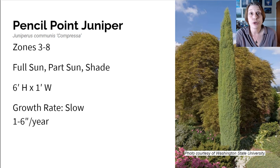Here we have the Pencil Point Juniper. This grows in zones three to eight in full sun, part sun, or shade — it's very versatile. It only gets six feet high and one foot wide, and has a slow growth rate of only one to six inches per year, making it probably the slowest growing tree on the list. Beautiful blue-green foliage that shimmers in a sunny garden. It makes a good screen or small hedge, prefers well-drained soil, is drought tolerant, cold hardy, and can survive and even thrive in tough conditions with bad soil.